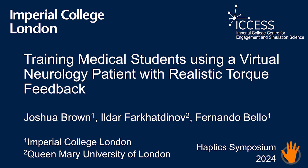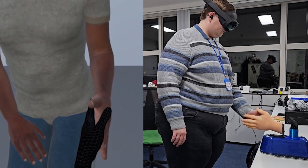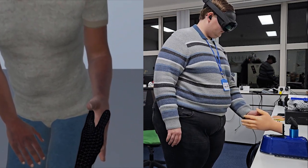A neurological examination is a complex clinical procedure with many steps. It is especially difficult to teach in a classroom, as medical students must learn to recognize nuanced physical indications such as tremors and low muscle power without any physical reference or example.